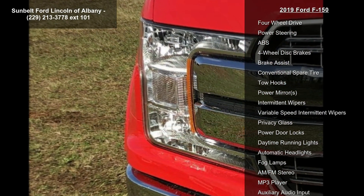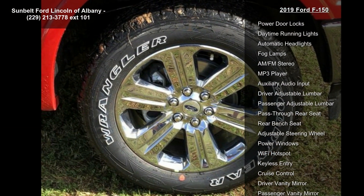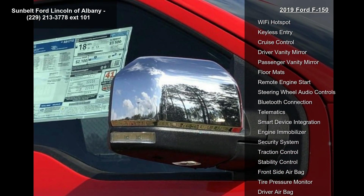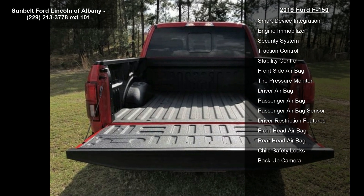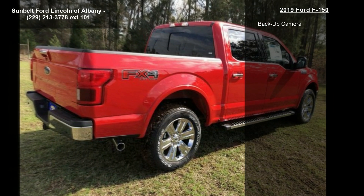The engine is a 5.0L V8 with auto start-stop technology and flex fuel capability. The 3.31 axle ratio supports a gross vehicle weight of 7,000 lbs. The payload package features an electronic 10-speed automatic transmission with selectable drive modes: Normal, Tow/Haul, Snow/Wet, Eco, and Sport.